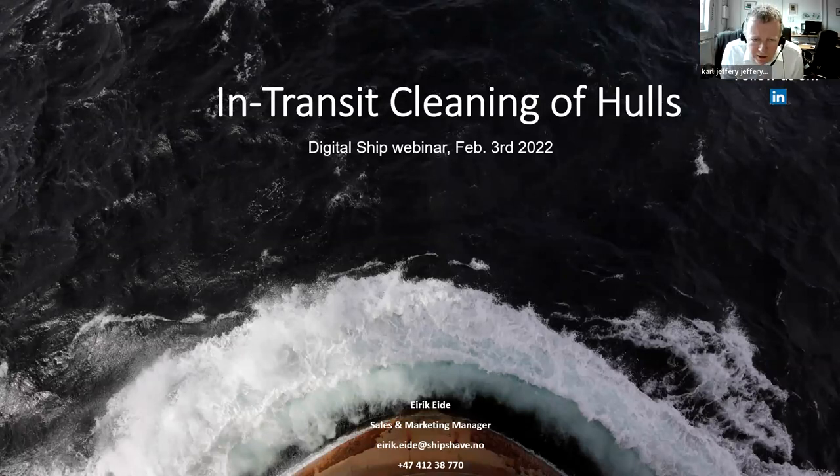Thank you, Neferli. So what we're going to hear about today is what might be the future of automated robotic devices which can clean the hull, from ShipShape which is based in Stavanger. We should also be joined by their client Claveness in Oslo.